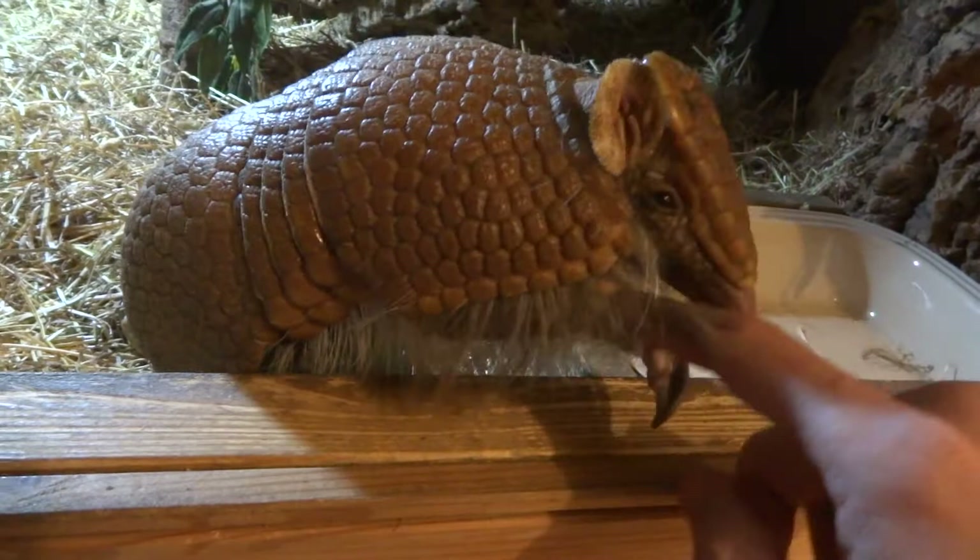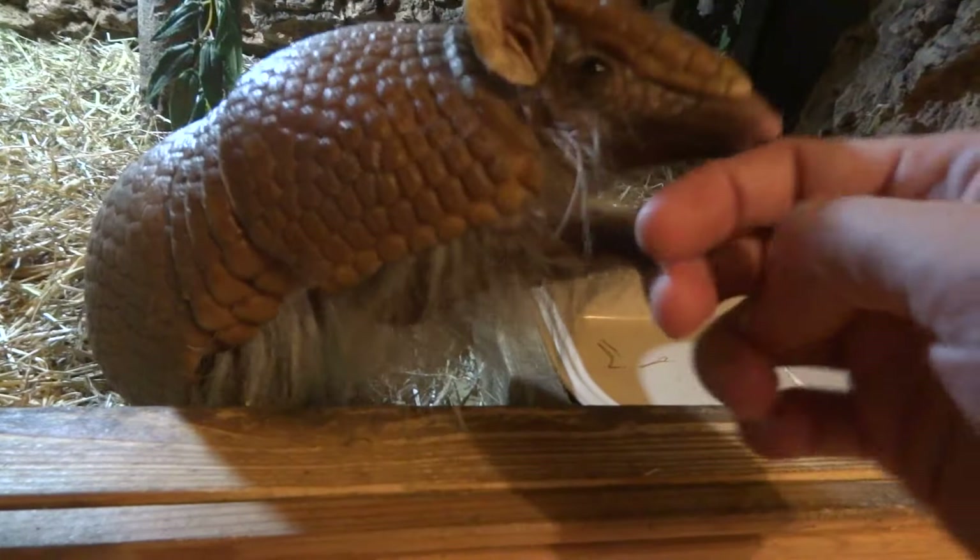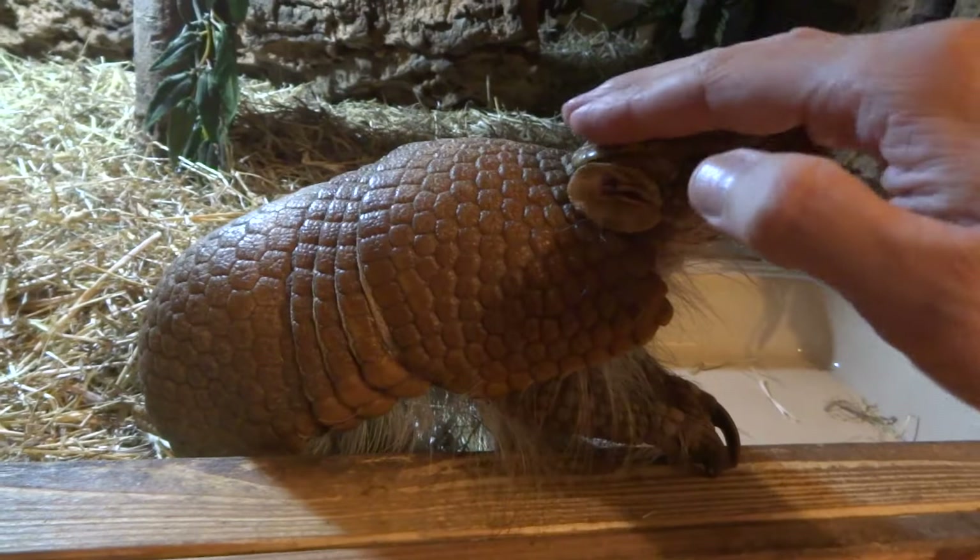This one was captive bred in 2017, so he's three, three and a half years old now. They can live to be like 36 years old, so he's got a long way to go — hopefully, if I look after him really well, which I plan to.